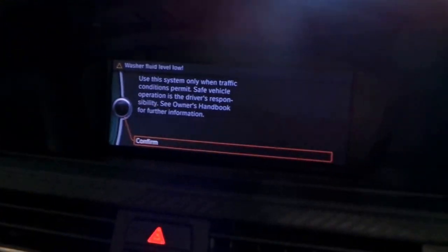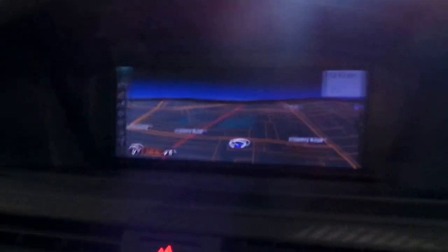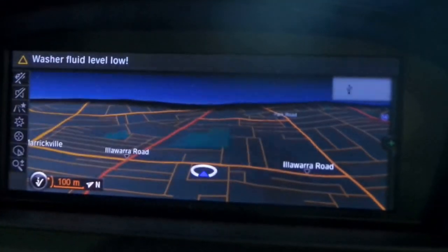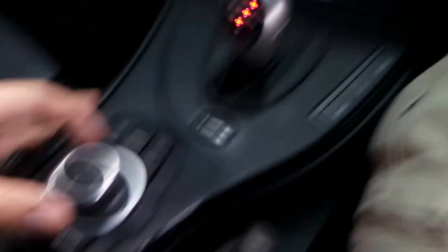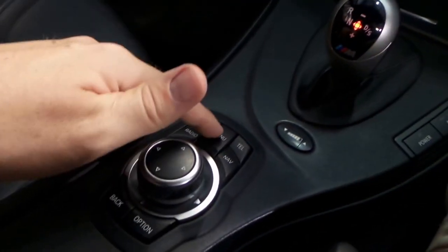We've got the updated iDrive nav with a beautiful big screen — very detailed. Also telling me I need to put some washer fluid in! There's the updated gear shifter, and there's your iDrive command centre. It's very easy and intuitive once you get going.